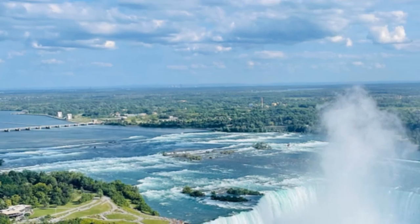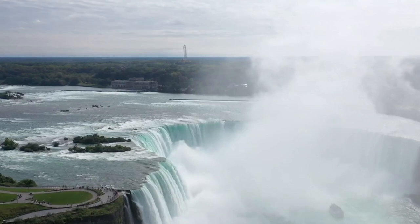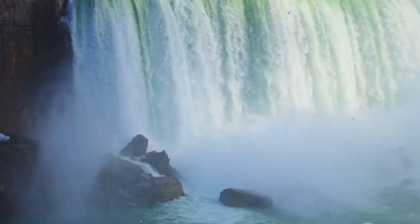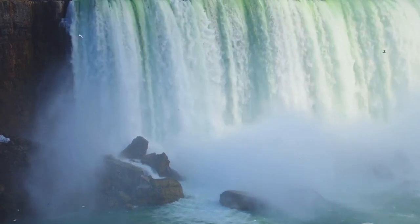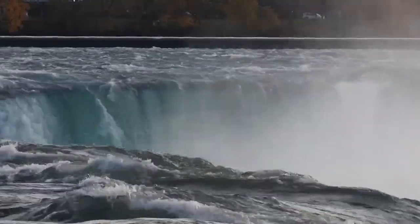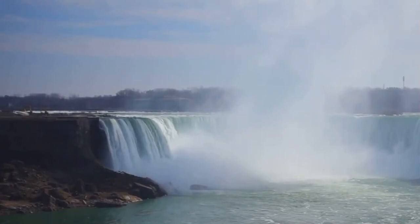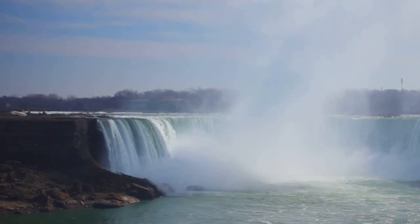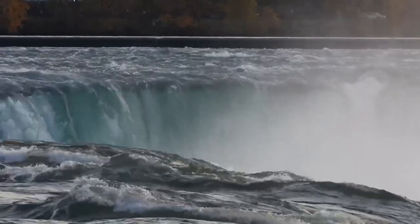Now let's journey to the Cave of the Winds tour. Here, you'll descend 200 feet into the Niagara Gorge. As you navigate the wooden walkways, you're treated to spectacular views of the Bridal Veil Falls. The wind whips around you, the water crashes down just feet away, and you can feel the vibrations under your feet. It's an intimate encounter with the falls that leaves you in awe of their might and beauty. What's remarkable about these tours is that they allow you to experience the falls from unique vantage points — you're not just observing from a distance, you're right there, feeling the mist on your skin, hearing the roar in your ears, and seeing the water tumbling down in front of you. It's a baptism by nature, a communion with the elemental forces that have shaped this wonder over millennia.